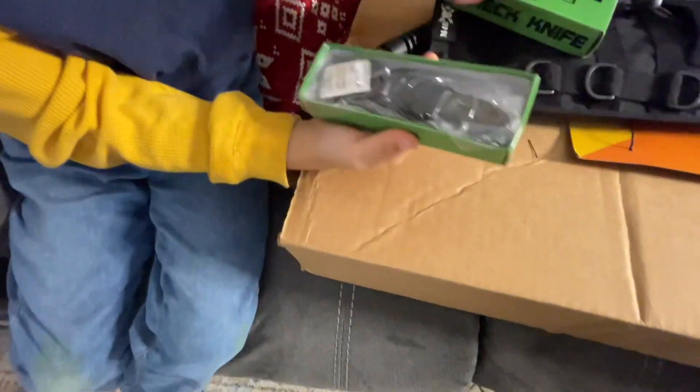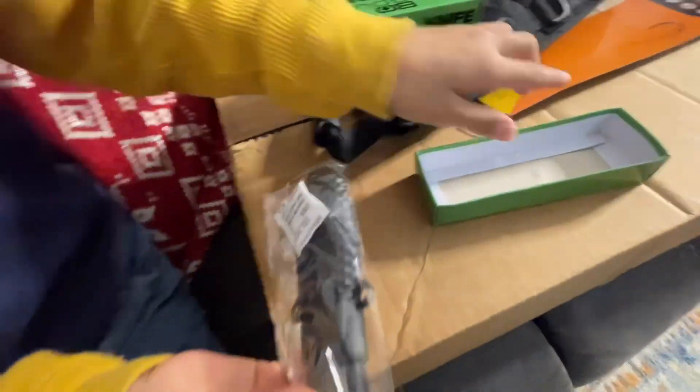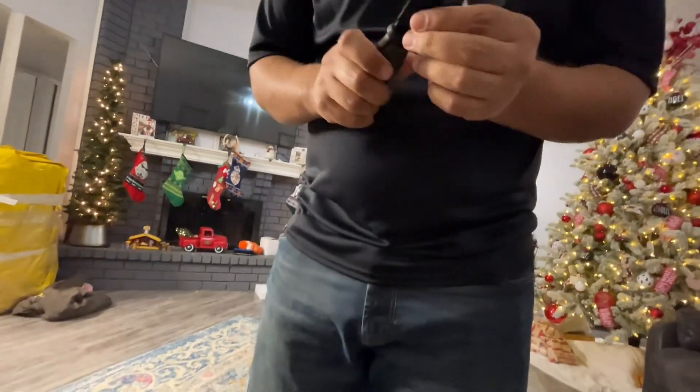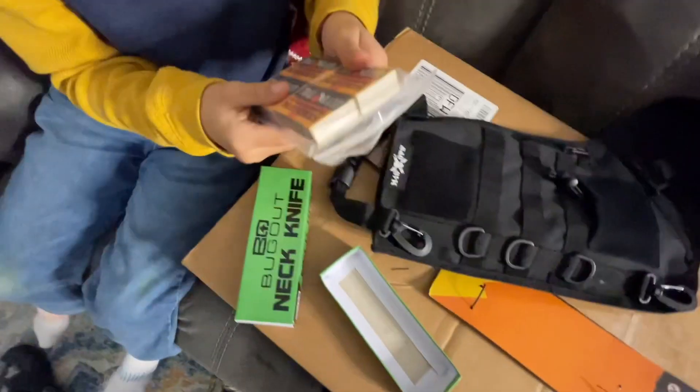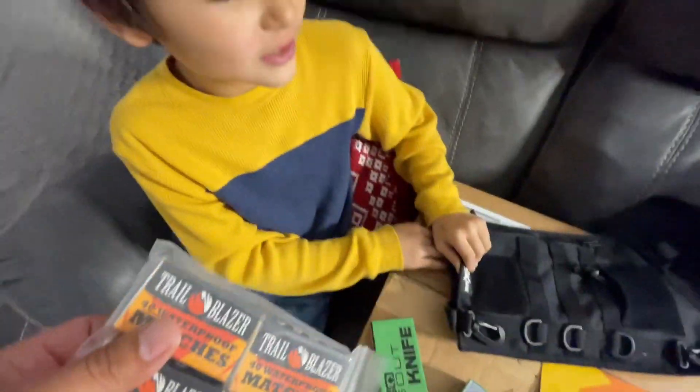Let's see the neck knife — let's see it. It's a little bitty knife though. All right, so what else? Oh well, matches! Matches — oh, that's probably good.